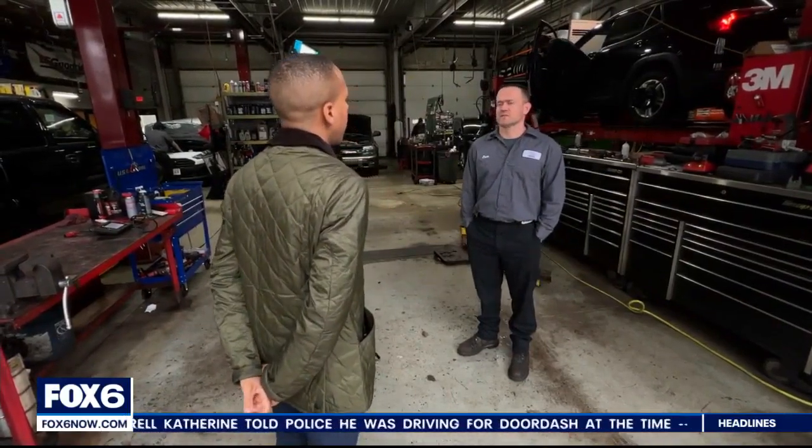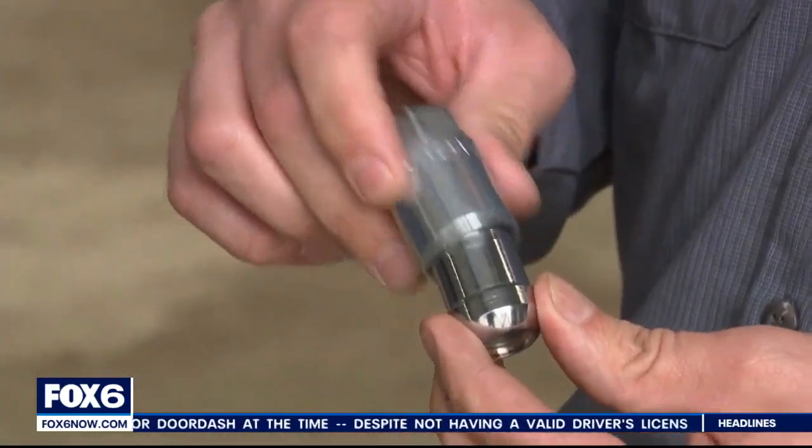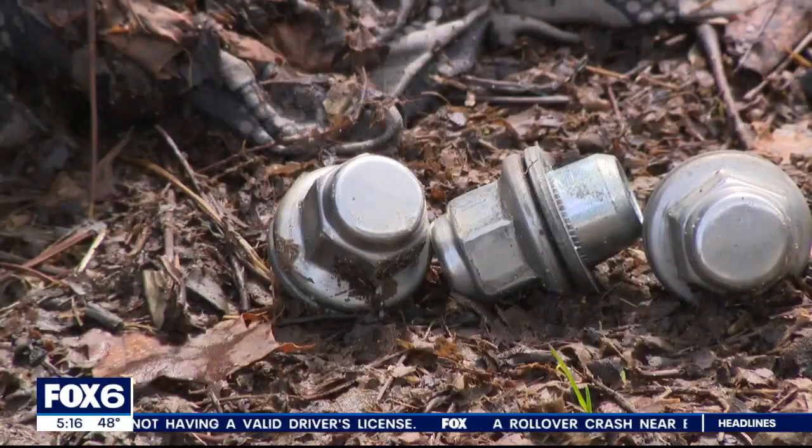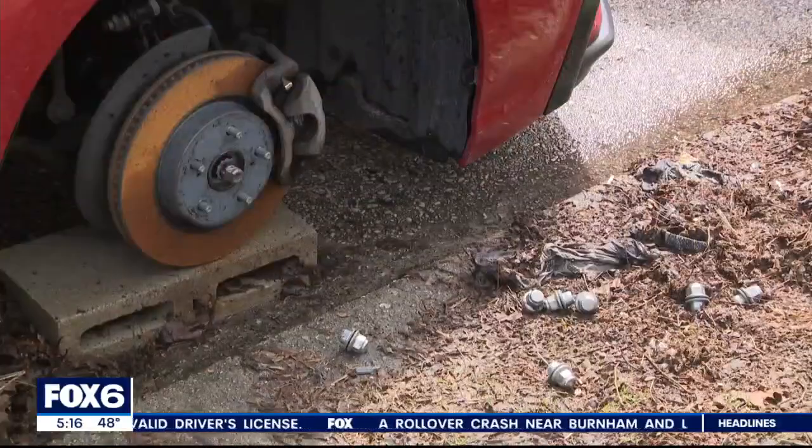Workers at the nearby auto store say thieves even brought their own bricks to get the job done. It is becoming more and more common. At Good Hope Service, owner Jesse Moffitt says there is a way for drivers to better protect their vehicles. 'The easiest answer is to buy a wheel lock. It replaces one of the lug nuts in each wheel. Basically, you get a key that you need especially to take that particular lug nut off' — to hopefully stop criminals from doing this.